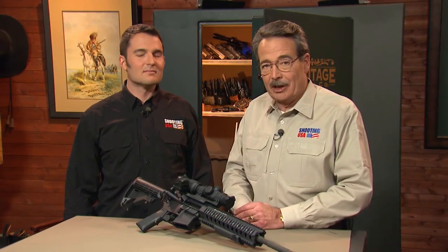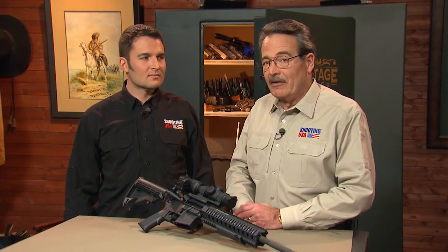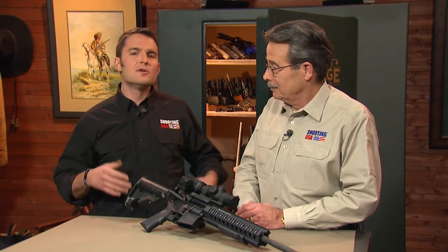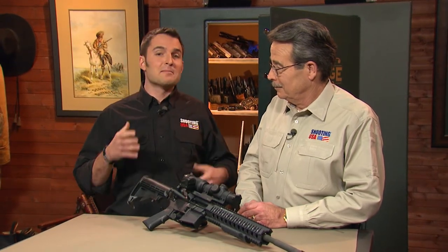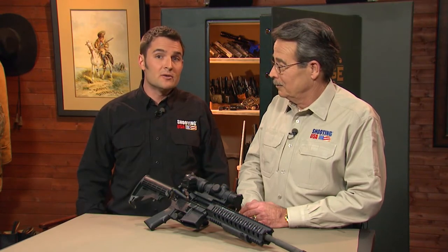Every year the USPSA Nationals is a showplace for the best shooters and the latest technology to be put to the test under the strain of competition. The Nationals should be a test — after all, the title of national champion is up for grabs. This year, as in years past, there are all sorts of new equipment in the hands of the best shooters in the nation. This is the stuff that's going to become the next must-have piece of gear for everybody interested in practical shooting.